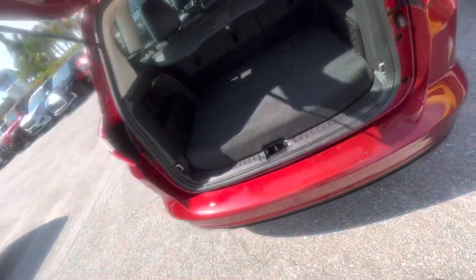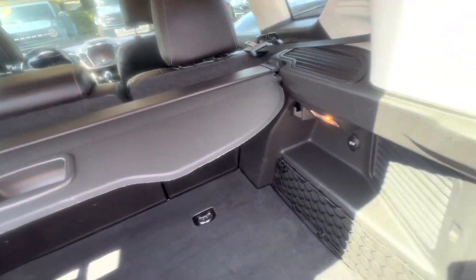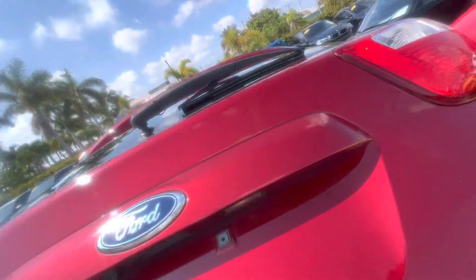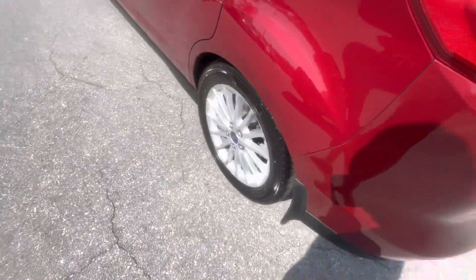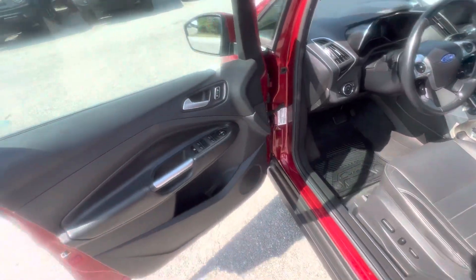Let's go inside the trunk here and check it out. This is a nice little cargo area. It's got the cargo area cover. Everything looks really good. So that's the outside of the car — it's a nice car, very nice condition-wise.